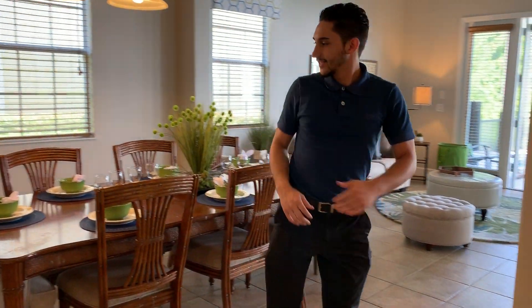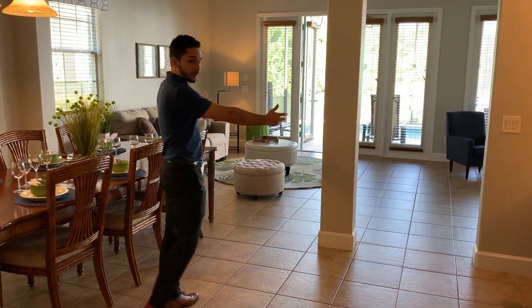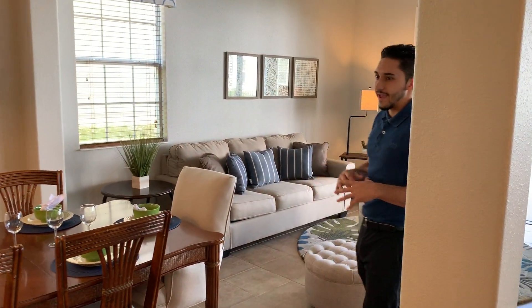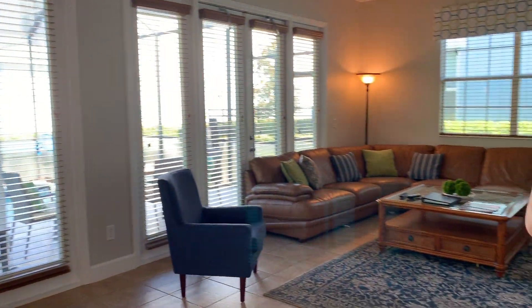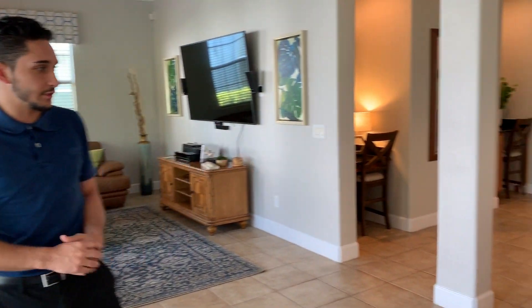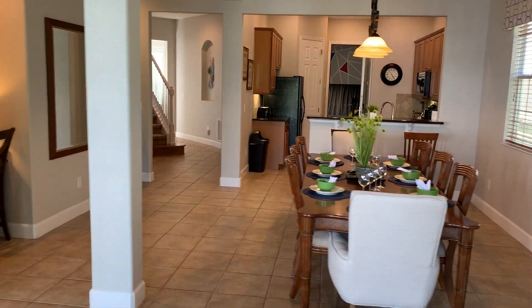One of the first things you notice when you walk into this house is how open it is. Here's the dining room table, we have the living room area, and it's all very open and connected — it feels lively in here. If you guys have a big family, this is the perfect place for them to spend time together. You have beautiful wooden furniture and a surround sound system here in the living room.